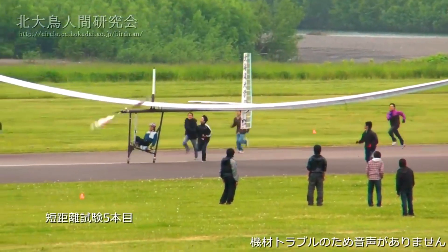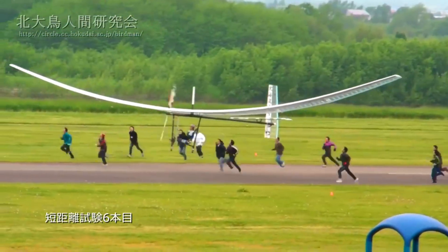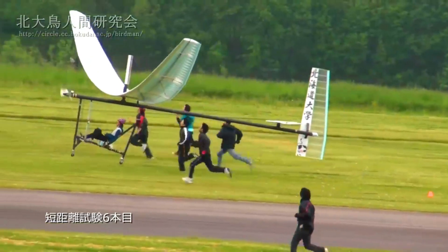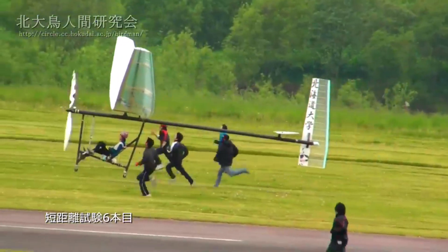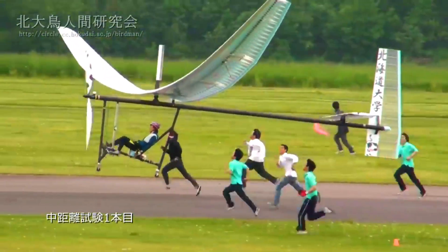However, the pilot received a helping hand from fellow test aviators during take-off, highlighting the aircraft's conservative gear ratio. Nonetheless, this limitation contributes to enhanced safety when navigating the skies at this particular altitude.